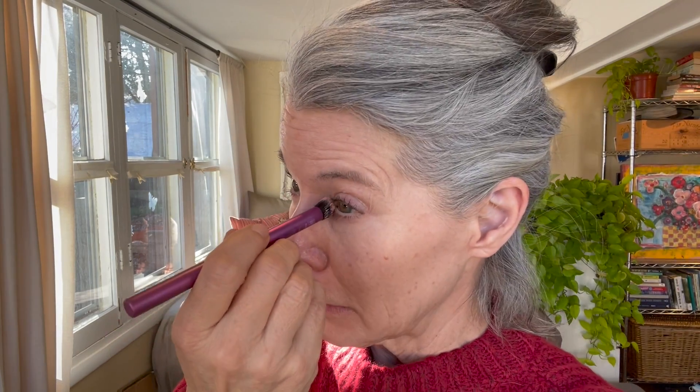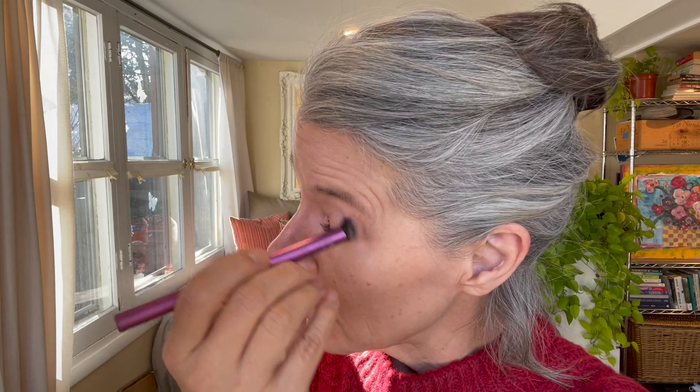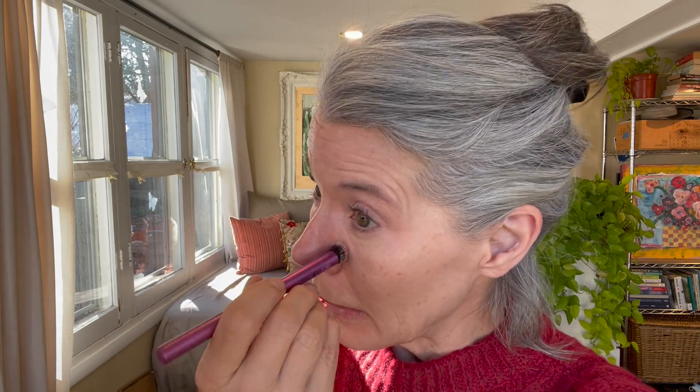Can you see the difference? This is the corrected eye and that is the uncorrected eye. I repeat the same application on the other side. You can see it's nicely corrected with minimal product. The reason I like to use a corrector is because it takes quite a bit of concealer to cover the blue-purple, whereas it only takes a little bit of corrector to cancel or neutralize it. I hope that makes sense.